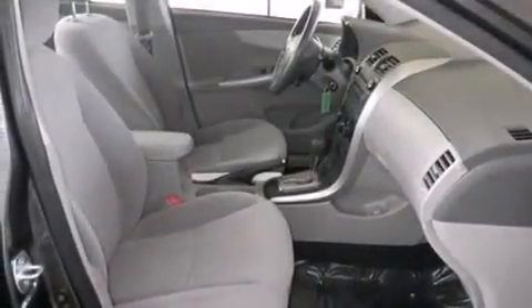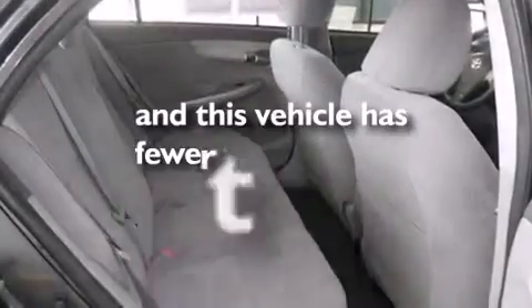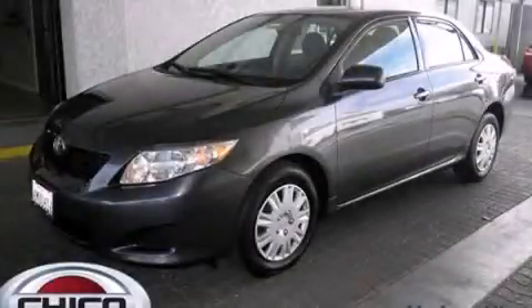Variable valve timing and an anti-lock braking system. This vehicle has less than 56,000 miles. Contact us today and schedule your opportunity to see this vehicle in person.